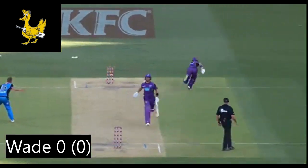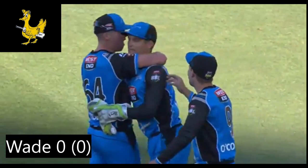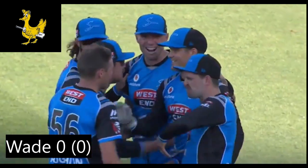This one is from the BBL 07 Final — Wade goes for a diamond duck. Good stuff from Alex Carey, a direct hit from the Adelaide Strikers wicketkeeper, in the BBL 07 Final.